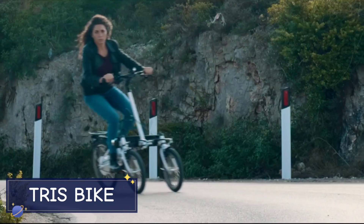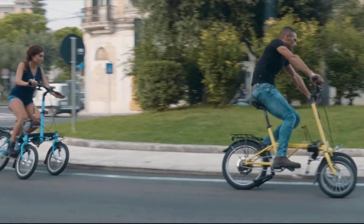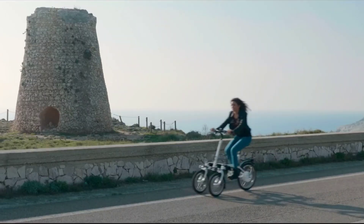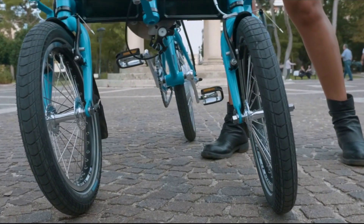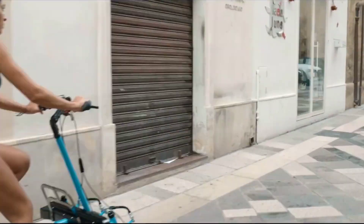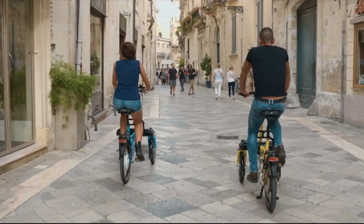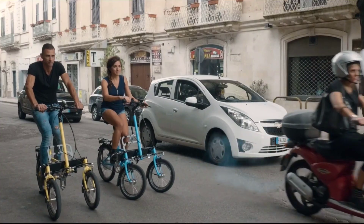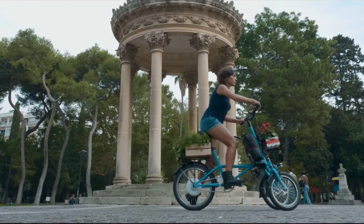The Triess Bike is a high-performance three-wheeled electric bike designed for both stability and versatility. Its unique tilting mechanism allows the bike to lean into turns, giving the rider a smooth and balanced experience similar to a two-wheeled bike but with the added stability of three wheels. Powered by a 250-watt motor, the Triess Bike can reach speeds of up to 28 miles per hour with a range of 50 miles on a single charge — a standout choice for eco-conscious urban commuters and weekend riders.